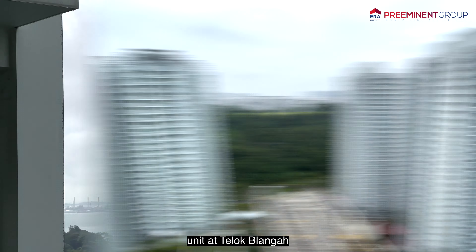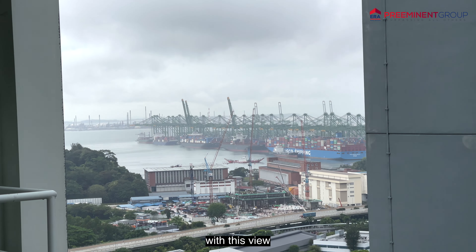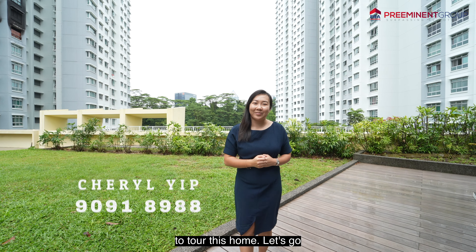If you're looking for a breezy high-floor unit at Teluk Blangah with this view, I'm Cheryl. Come follow me to tour this home. Let's go!